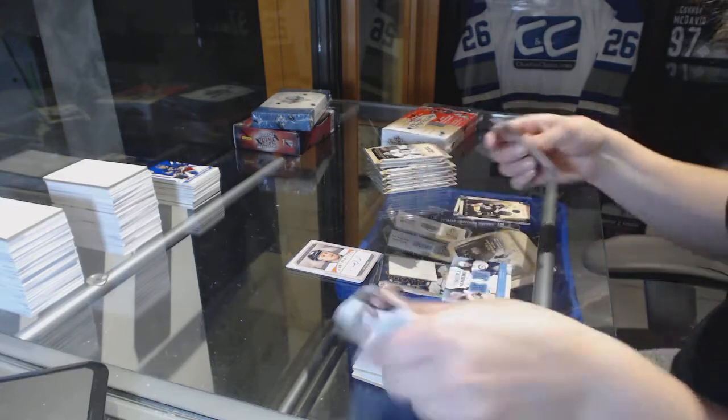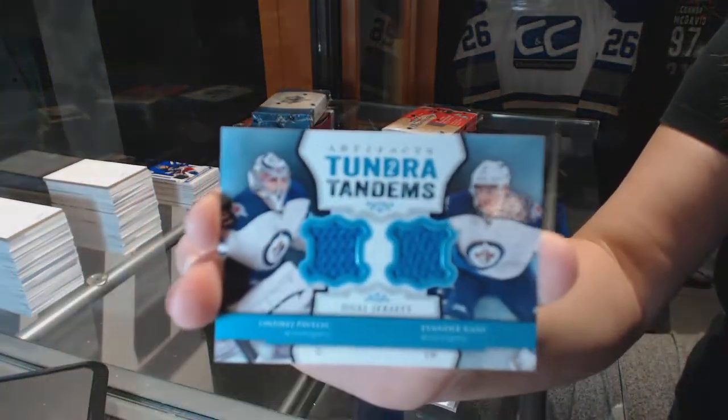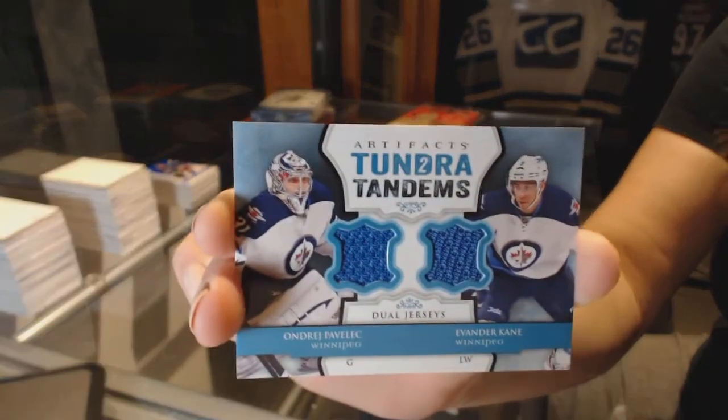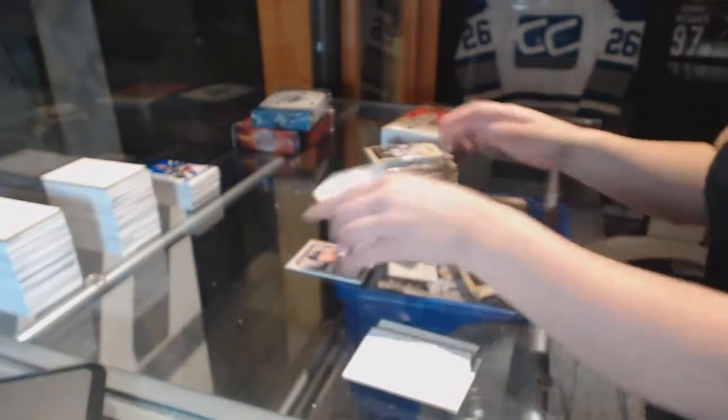We've got a Tundra Tandems dual jersey since you asked for the Winnipeg Jets — Andre Pavlak and Evander Kane. So you just gotta ask. Pavlak and Kane dual jersey.